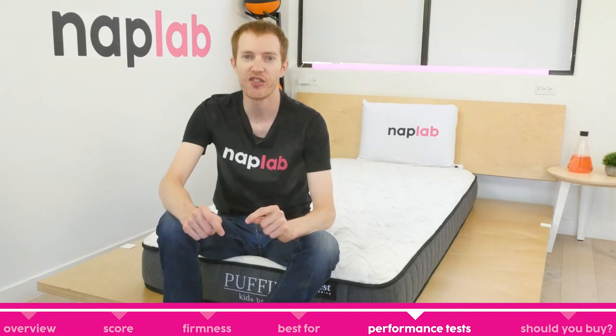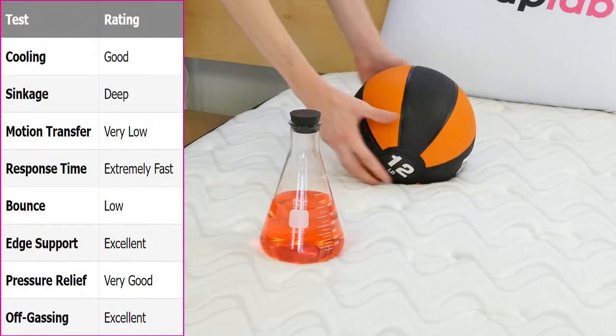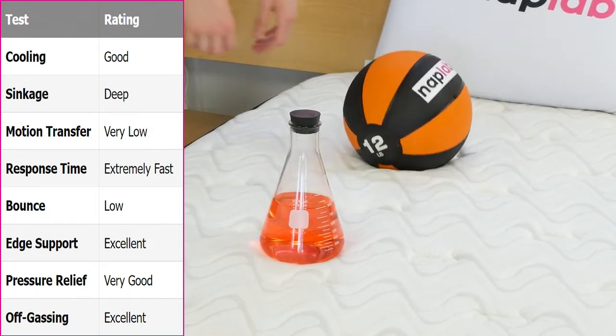Next up, we're going to move on to our individual performance tests. At NapLab, we test each mattress by analyzing it according to 8 different factors that affect feel, comfort, and performance. First up, we have our cooling test.